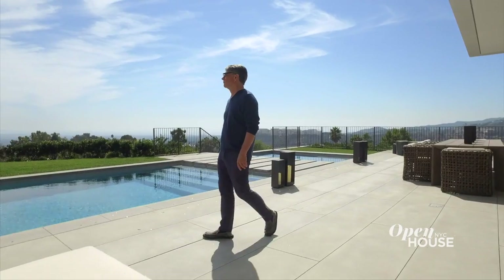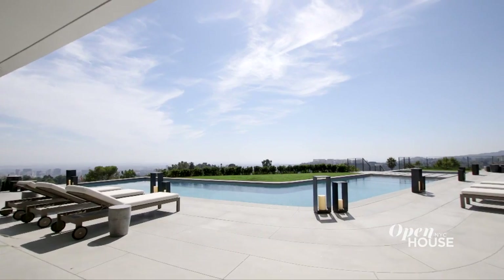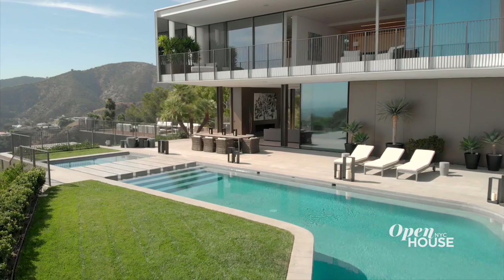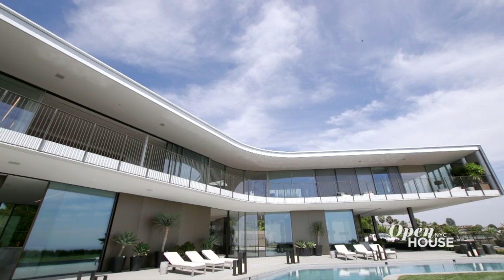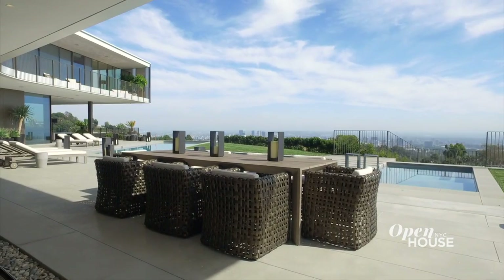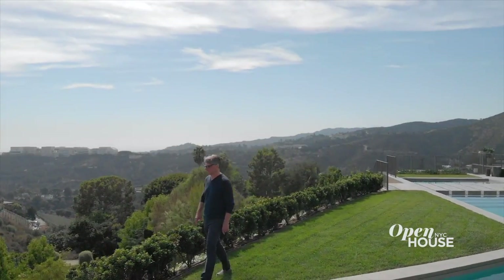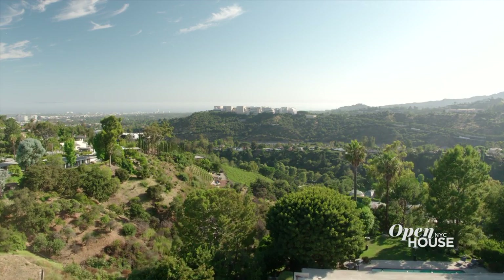Out here was really designed as a reflection or a continuation of the interior. You'll notice that the patterning and the way the pool is shaped is mimicking the shape of the house. The upper floor overhangs to create a shaded area to sit under while relaxing, and the whole idea was to feel like you're floating above the city and see the Santa Monica Bay in the distance.